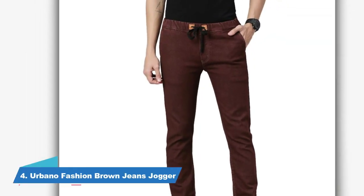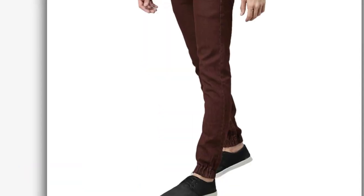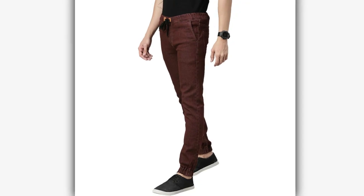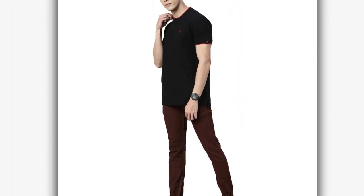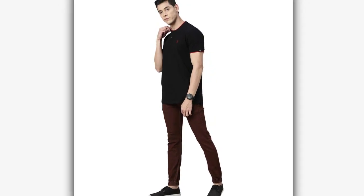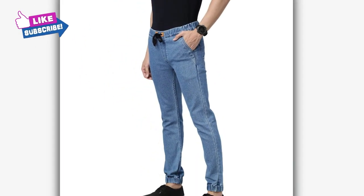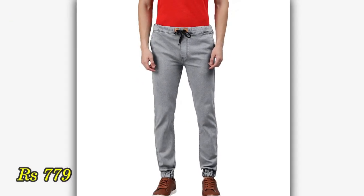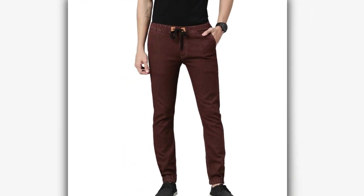At No. 4, there is a brown color jeans jogger. This is a very good option for casual looks because this type of jogger is not so common, so you will get a little different look. If you pair it with lighter shade t-shirts and white sneakers, you will get a better look. You will also get the same type of joggers in different colors. These jeans are available for Rs. 779, their material is stretchable, and for college going students, I will definitely recommend it.